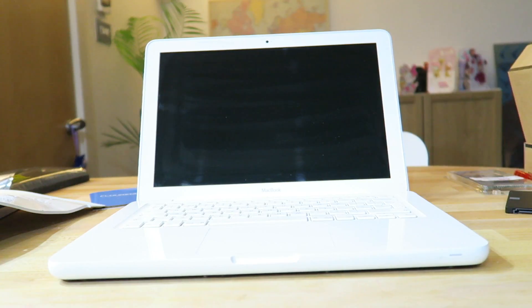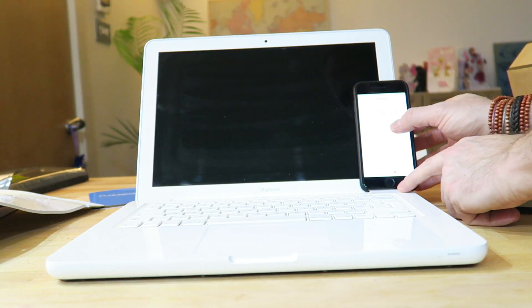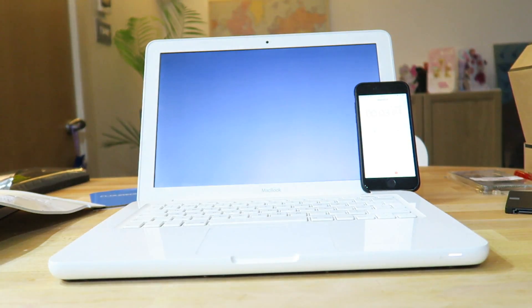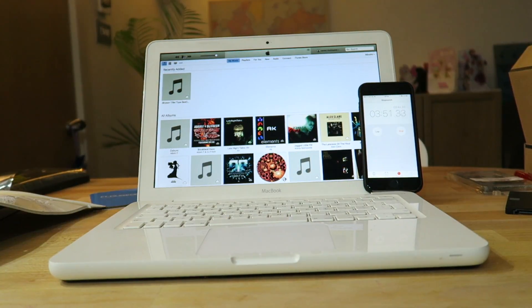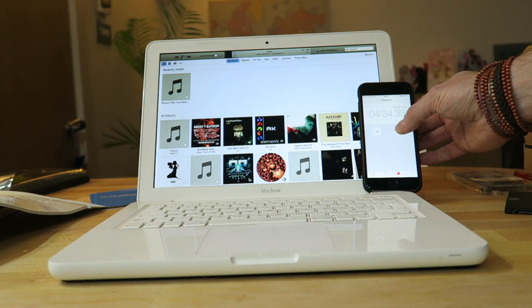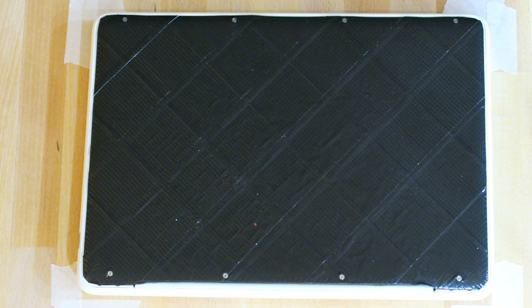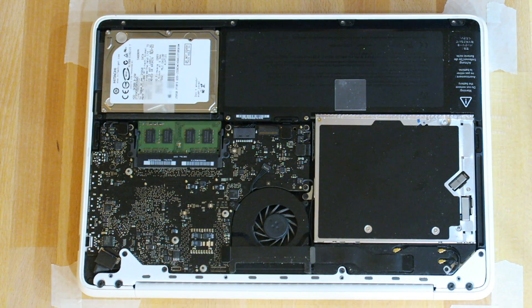Let's do some bench testing before the upgrades. I start it from boot and want it to boot and play a song on iTunes straight away. Sped the footage up a bit — it is playing. The song plays at four minutes and 34 seconds from cold boot. So let's get into the upgrade.